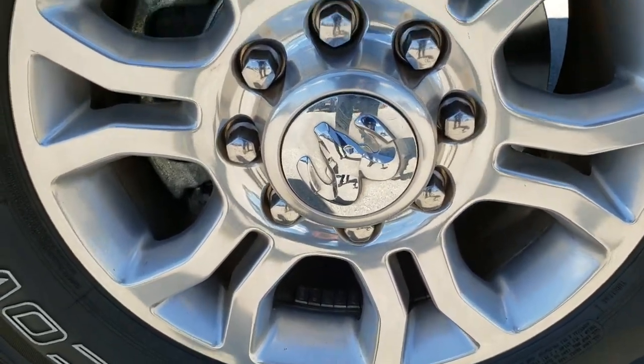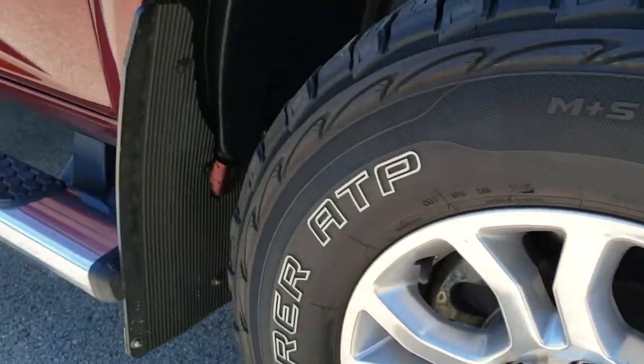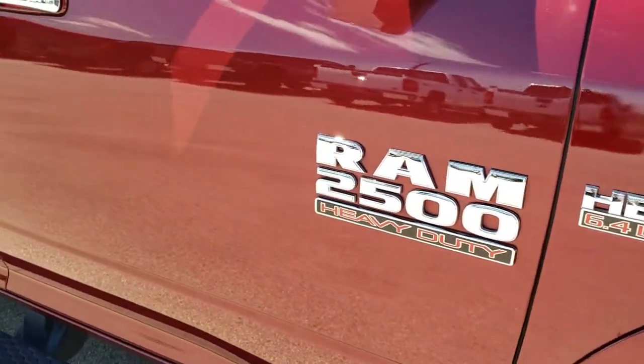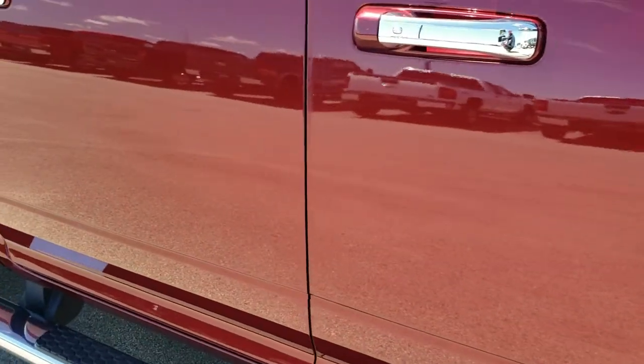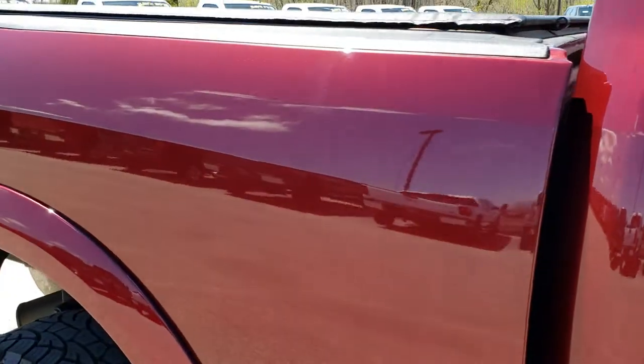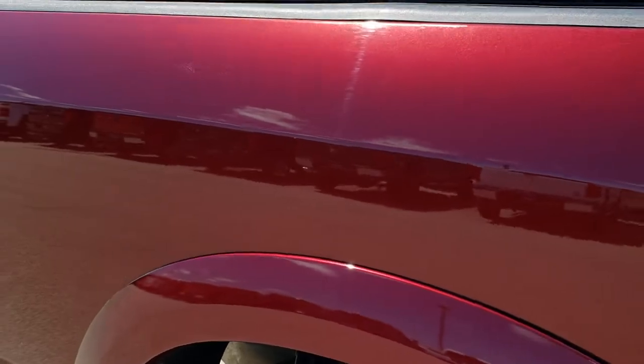The passenger side rim has no scuffs or scrapes. As you go down this side of the truck, take note of how clean the body is, how reflective and mirror-like that paint is, and how clean the box is. I just didn't see any dents or dings on that.